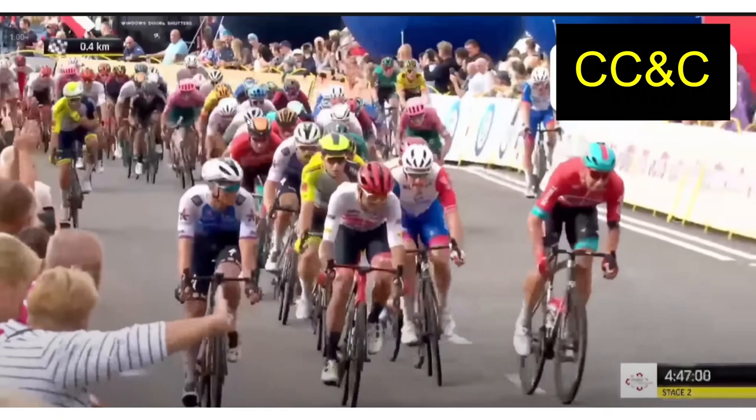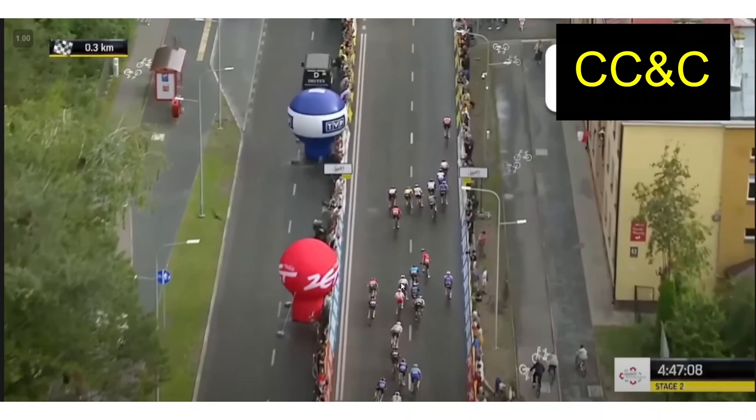Cav is here, his lead-out man's there — that's the position. Looking at the overhead, there's the Bahrain man who sits up and Cav's just got no chance — he's not coming across that. His lead-out's there; he would have won. In conclusion, two very unlucky sprints. Especially the second one — that was just one lapse of judgment that really messed him over. The first one was more of an issue for the lead-out. Cheers for watching, hope you enjoyed this quick video.